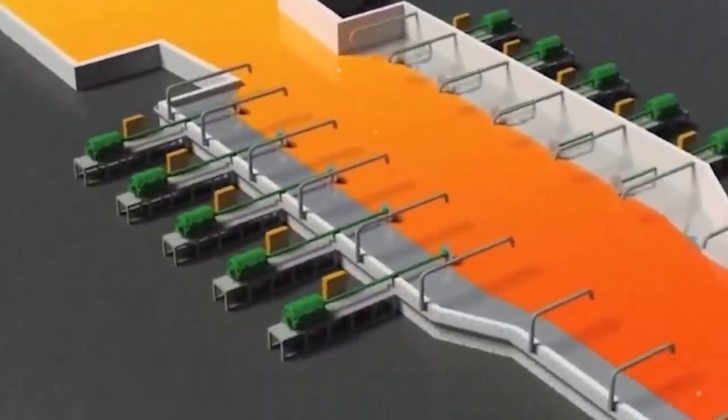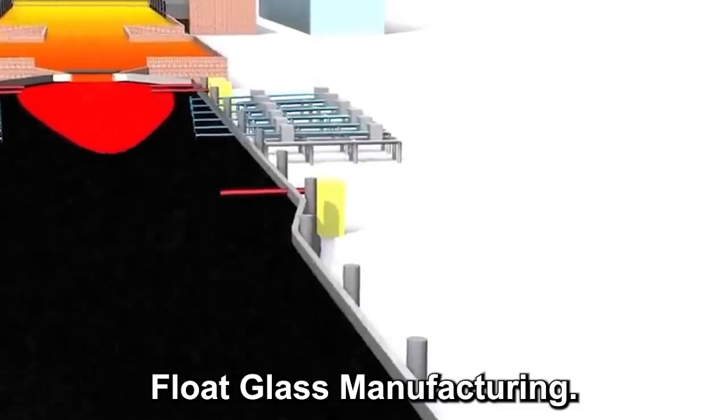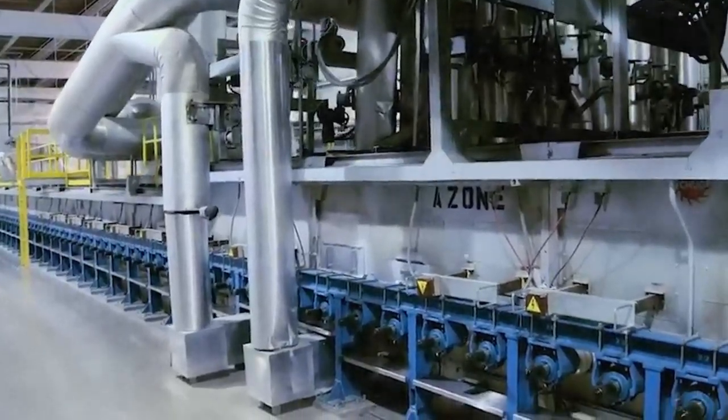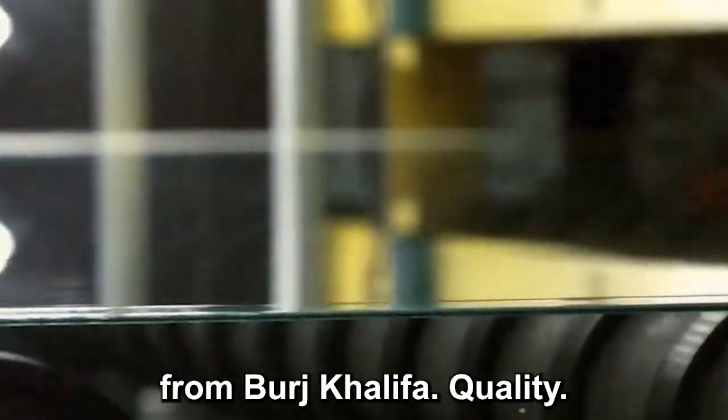Now comes one of the coolest parts — literally and figuratively. The molten glass is poured onto a pool of liquid tin in a process called float glass manufacturing. Because glass is lighter than tin, it spreads out across the surface like oil on water, forming a perfectly flat sheet without bubbles or distortions. It's mesmerizing, like watching lava glide across a mirror. But if you let that glass cool too quickly, it would shatter from the internal stress. So it's slowly cooled in a long tunnel, a process known as annealing, until the fiery river solidifies into smooth, transparent sheets ready for the next transformation.